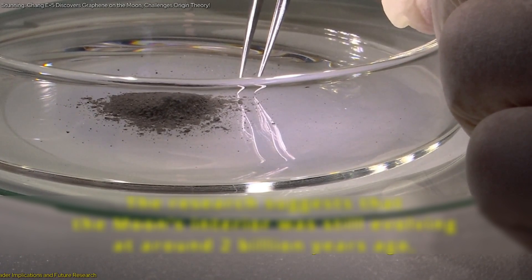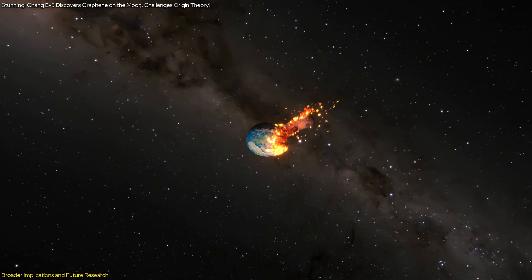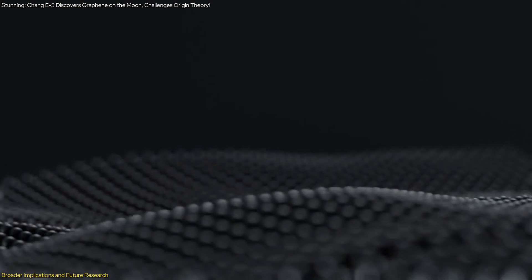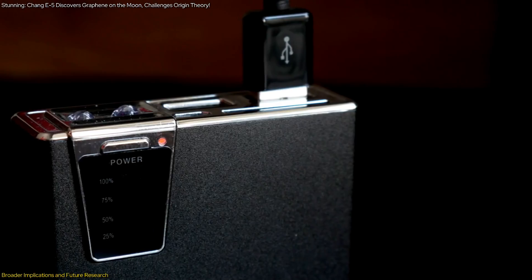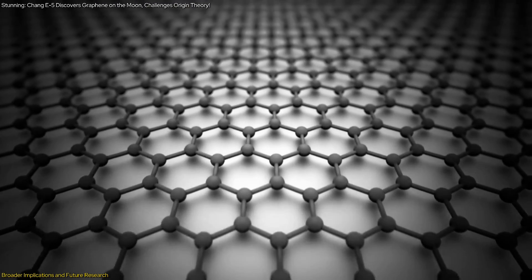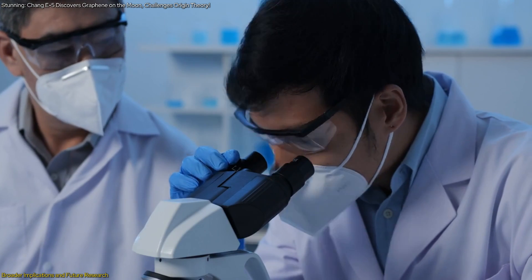The discovery of graphene in lunar samples has broader implications beyond challenging the giant impact theory. Graphene's unique properties make it a material of great interest for various technological applications, including electronics, energy storage, and even space exploration. Understanding how graphene forms naturally on the moon could provide valuable insights for developing new methods to synthesize this material on Earth.